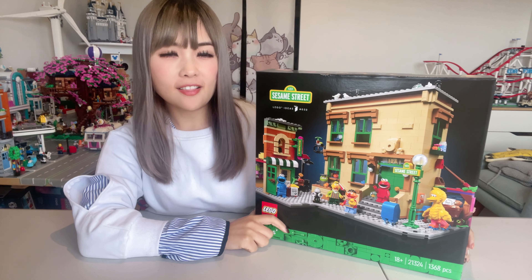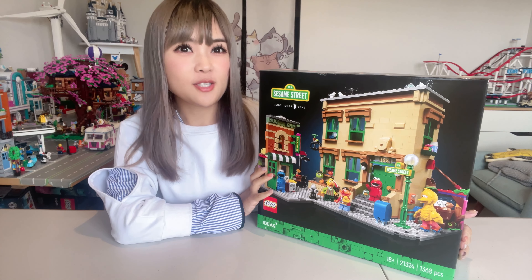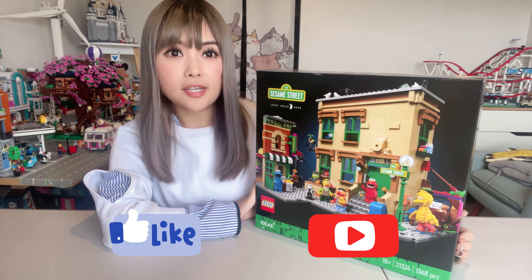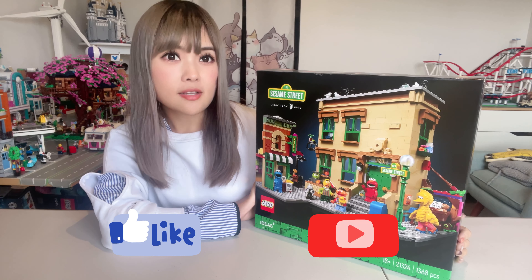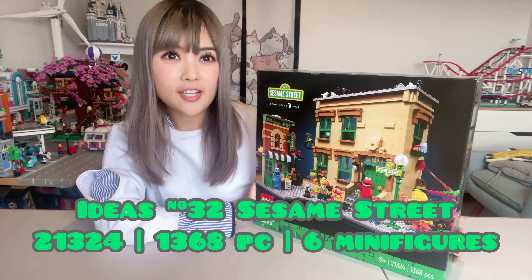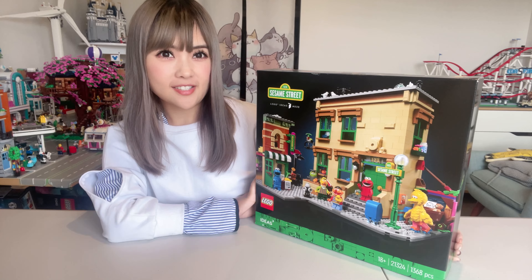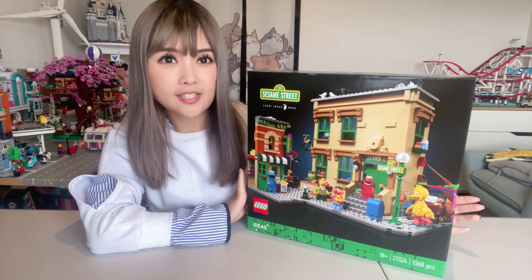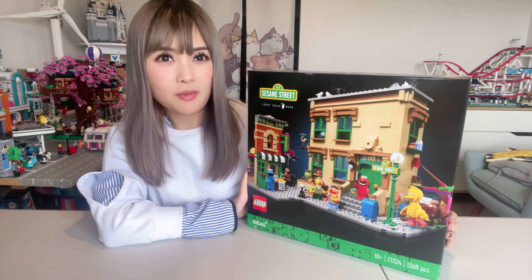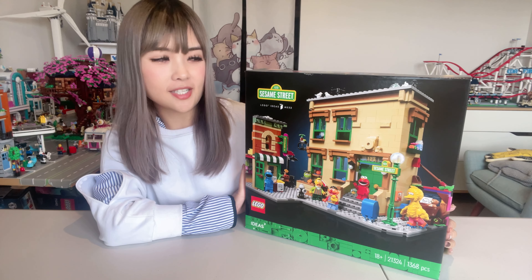We are opening the LEGO Ideas number 32 Sesame Street today. This set was released in 2020 as part of the 18-plus series. The set is made up of 1,368 pieces and six minifigures. The most unique feature of this set is the minifigures — they are obviously super special Sesame Street character minifigures designed especially for this particular set.